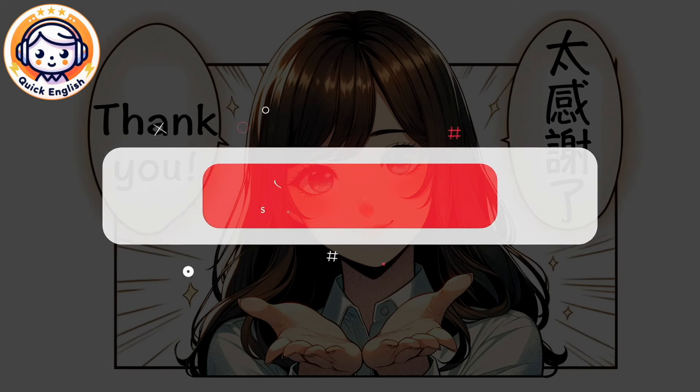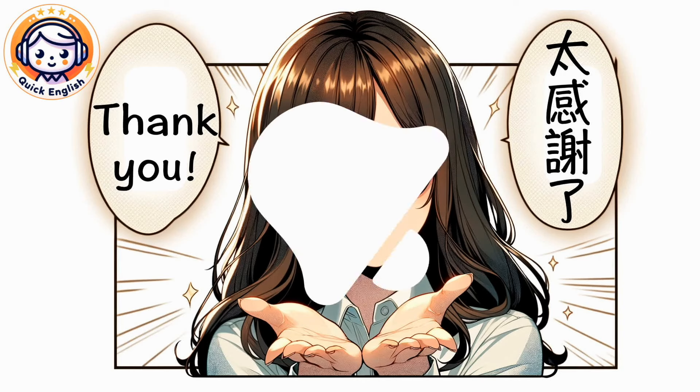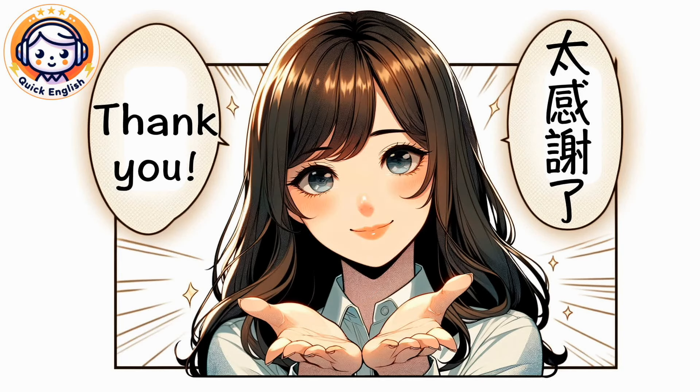Thanks for watching. Don't forget to hit that like button, subscribe to our channel, and share this video with your friends. Ring the bell to make sure you never miss an update from us. See you in the next video.